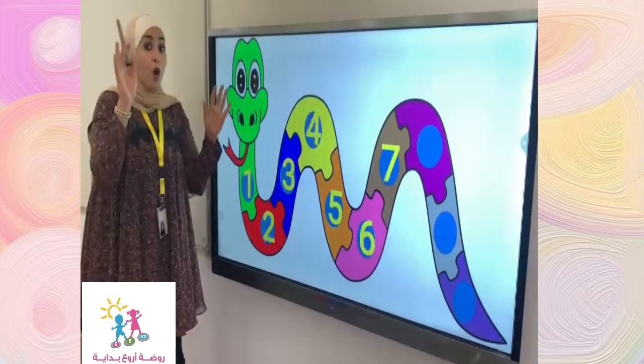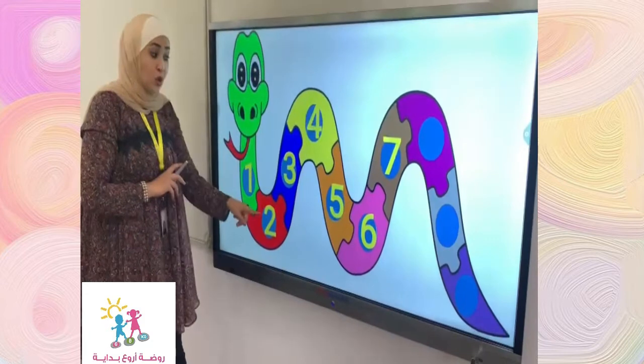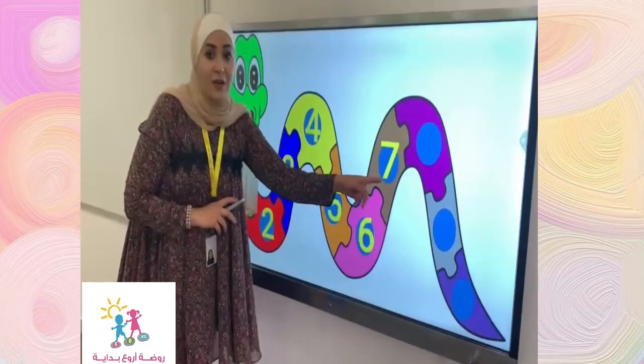Great job. Now, let's repeat the numbers all together. Count with me. One, two, three, and four, five, six, seven.